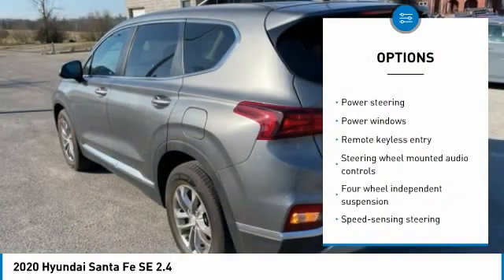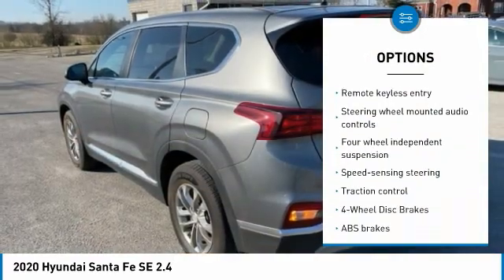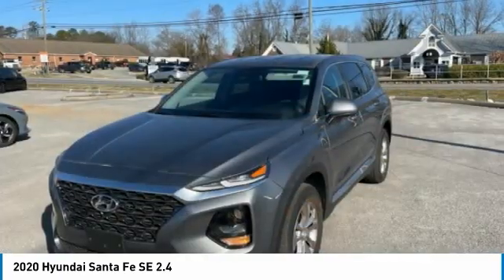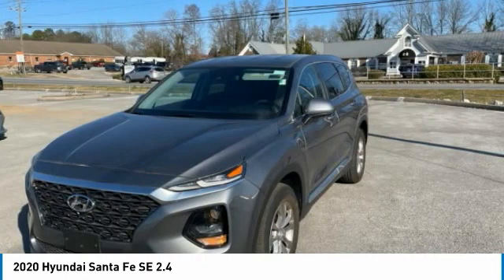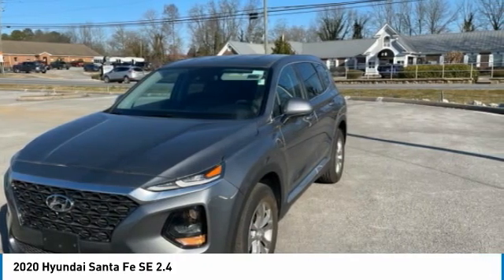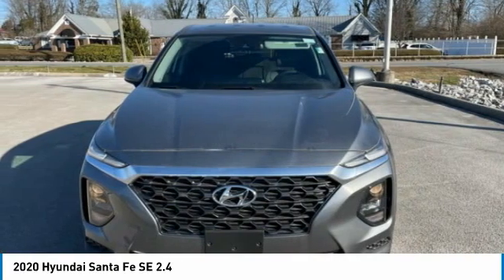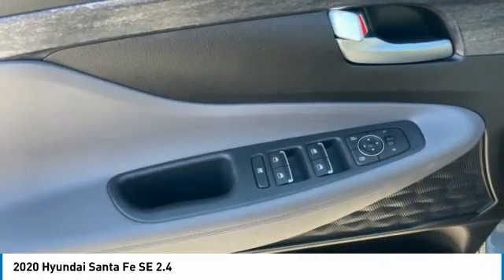Espresso/gray with stain-resistant cloth seating surfaces. Hyundai certified pre-owned details: vehicle history, 173-plus point inspection, limited warranty — 60 months or 60,000 miles, whichever comes first from original in-service date, plus roadside assistance and powertrain coverage.